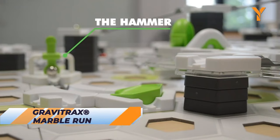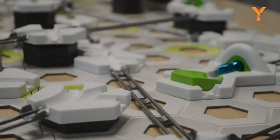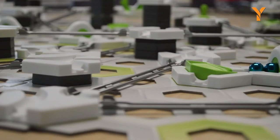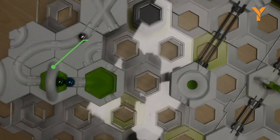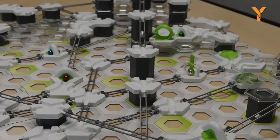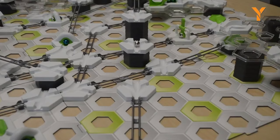GraviTrax Equation by Ravensburger isn't just a marble run — it's a captivating journey into the science of gravity, magnetism, and kinetic energy. With its modular design, it empowers builders of all ages to craft intricate, custom tracks and experiment with physics principles in an interactive and educational way. From problem-solving challenges to expansion sets that keep the fun flowing, GraviTrax blends play and learning seamlessly. This marble run isn't just a toy — it's a STEM-inspired adventure that fuels curiosity and creativity, making it a unique and enriching experience for anyone eager to explore science through the magic of marbles.